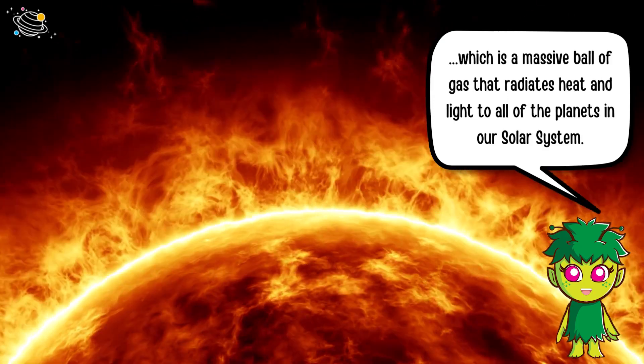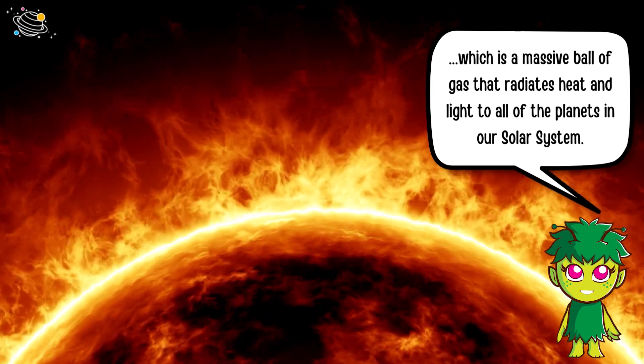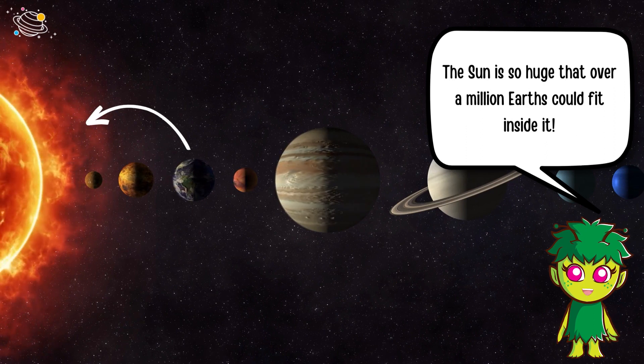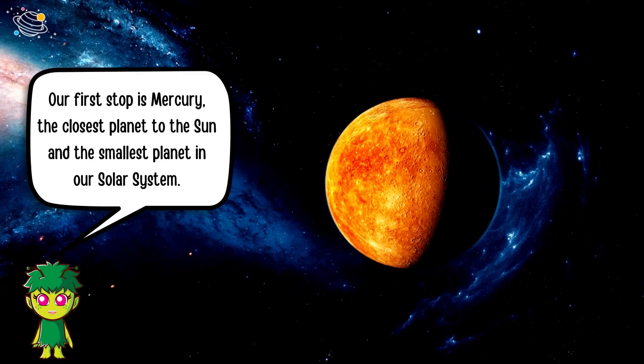Our journey begins with the Sun, our very own star, which is a massive ball of gas that radiates heat and light to all of the planets in our solar system. The Sun is so huge that over a million Earths could fit inside it.